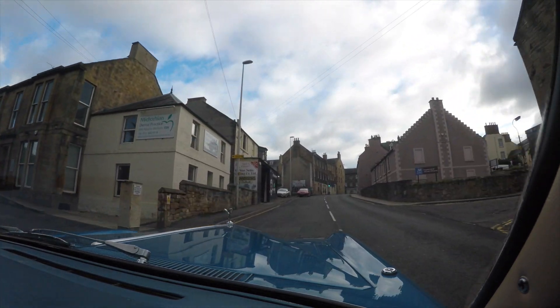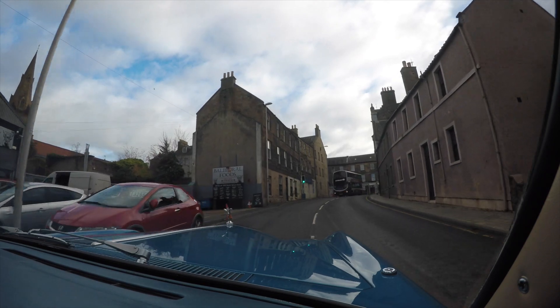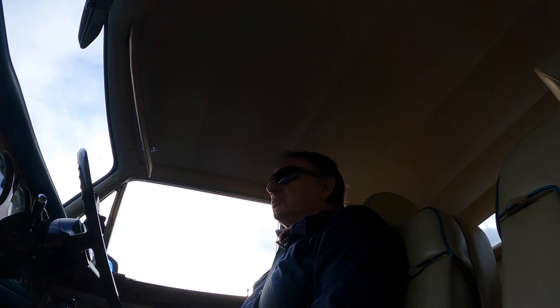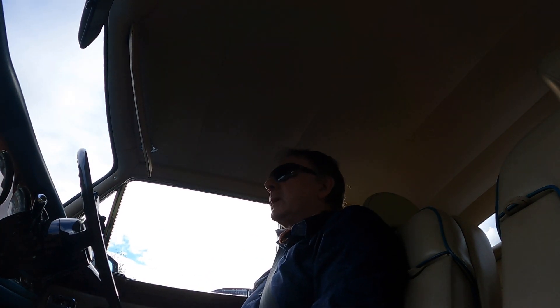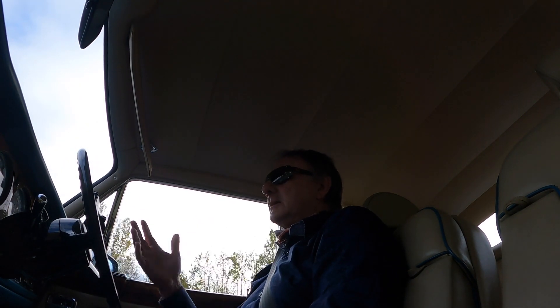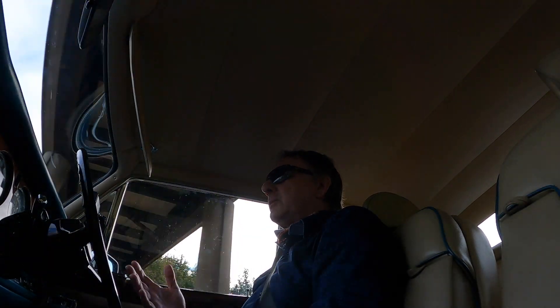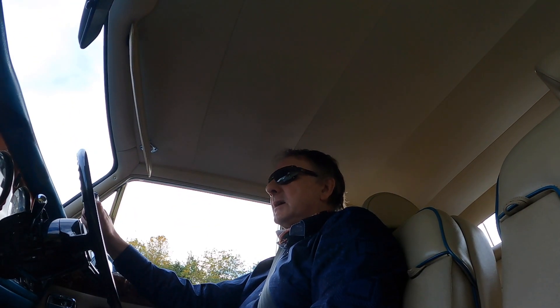It doesn't feel brand new, but the comfort ride and just how it holds the road — it's as good as any modern car at the moment. You notice it when you're turning in a car park, you can hear what I think is the steering pump kicking a wee bit, but apart from that the riding is actually fantastic.